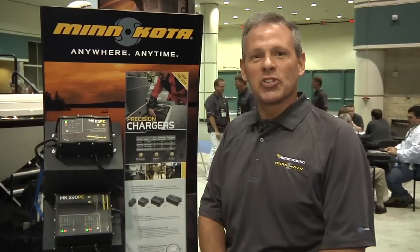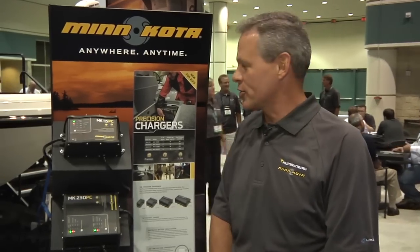Hi, my name is Ron Hanson. I'm from Minn Kota Engineering, and I'm here at ICAST with Tackle Warehouse to talk to you about the new Minn Kota Precision PC chargers.